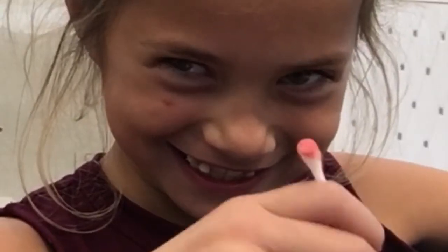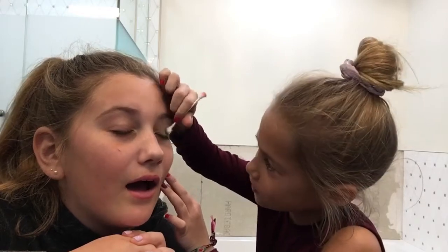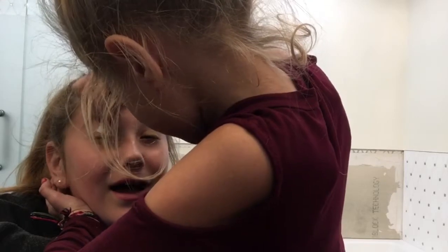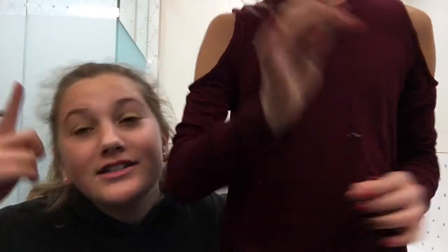Next I think we're doing eyeshadow. What color would you like? How about you pick. Oh — looking good! So far I have some eyeshadow on and some lip gloss on.